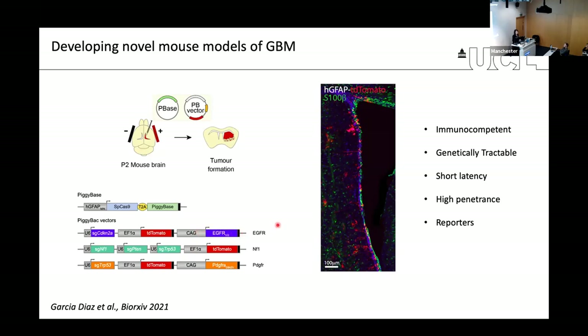We decided to mimic the three main molecular subtypes described in patients, driven by EGFR-V3 combined with CDKN2A, NF1 mimicking a mesenchymal-like subtype, and PDGFR mimicking a pro-neural subtype. The mutations are contained within the piggyback vector backbone, which is co-electroporated with a transient vector carrying the piggy base for integration and a Cas9 enzyme allowing guide RNAs to delete tumor suppressors of interest.